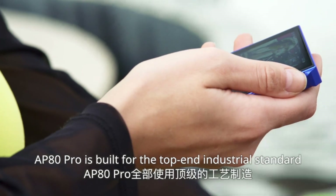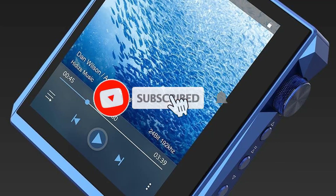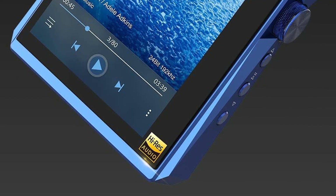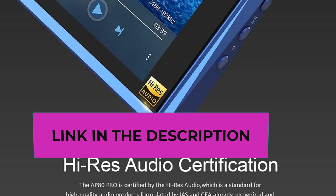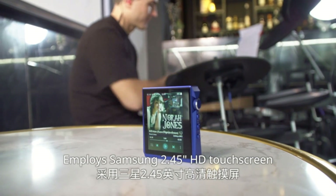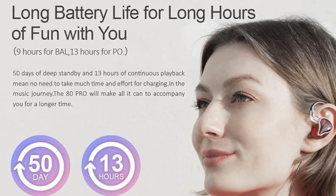The AP80 Pro supports HWA, SBC, FLAC, APE, WMA, WAV, SACD ISO, and more. It is designed with single-ended 3.5 mm and balanced 2.5 mm output jacks for the best possible listening experience. It features a Samsung 2.45-inch 480×360 IPS HD touchscreen that provides responsive touch, clear picture quality, rich visual detail, swipe control, and silent operation.